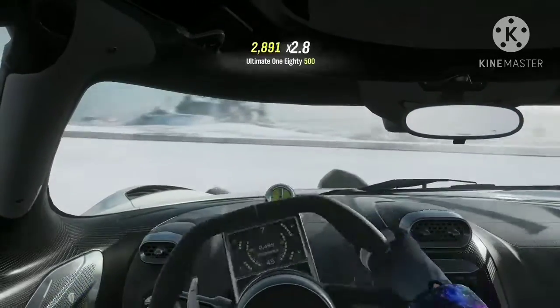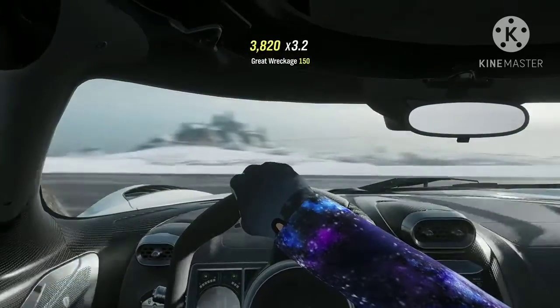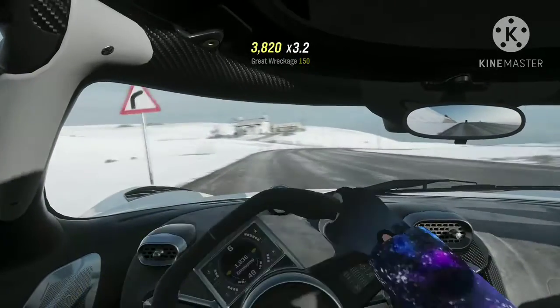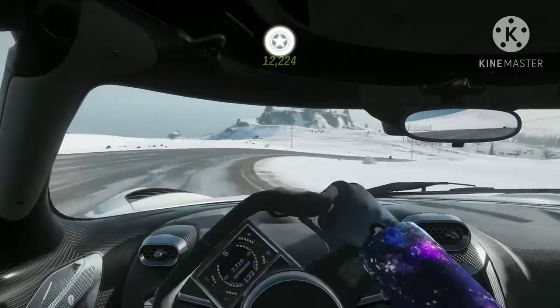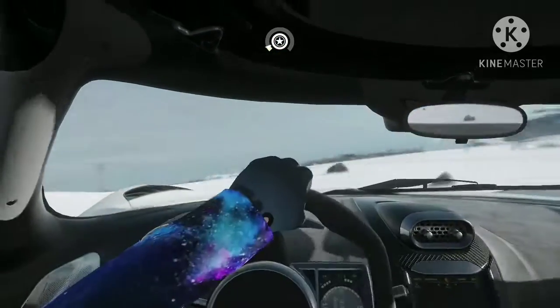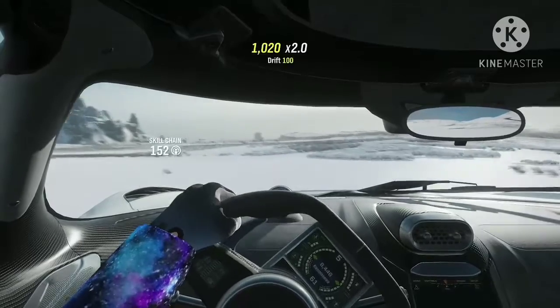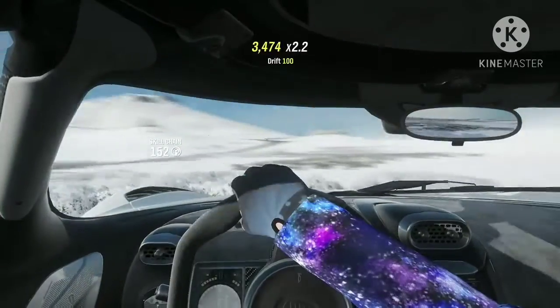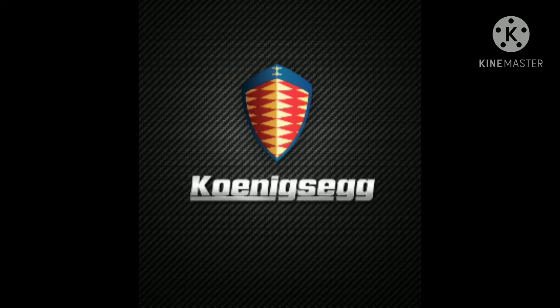Just watch as this beautiful car drives so majestically as it sucks at traction. The car majestically drifts into the snow and just spins out randomly. We wanted to make a car that had the best traction and handling, but it failed. Koenigsegg, come on down to get no traction or handling.